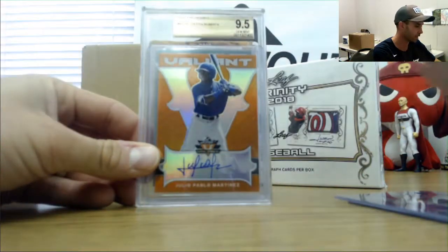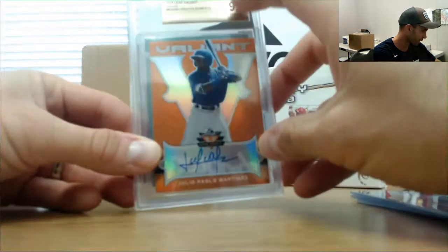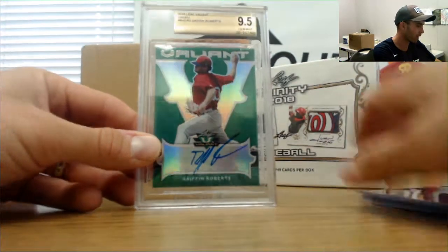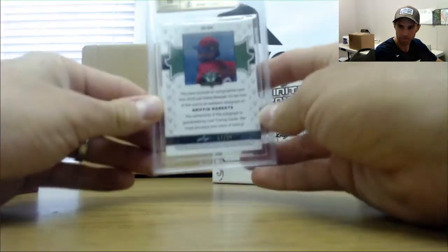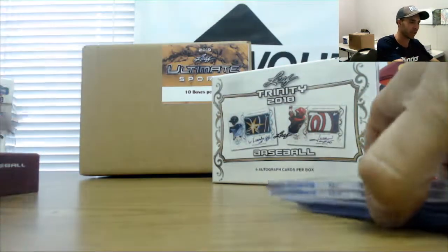Julio Pablo Martinez — this is a very similar box to the last one we did. There's number two, 235. And Griffin Roberts is the graded 9.5 green parallel, and that is 299. Cool man, appreciate it — I got it sitting here. So that's a brand new case, last one we got actually.